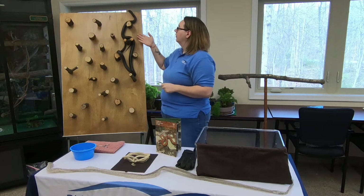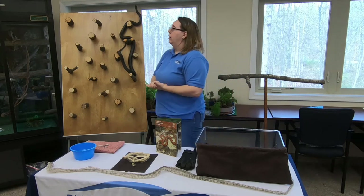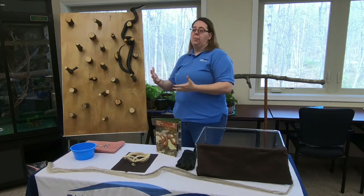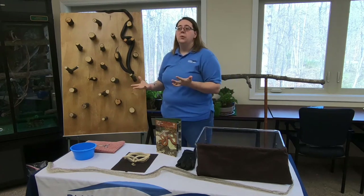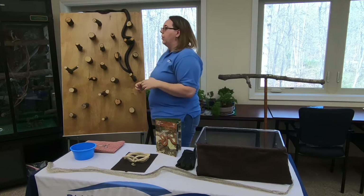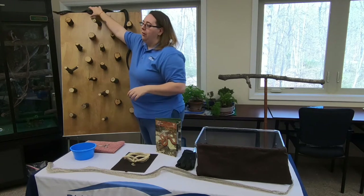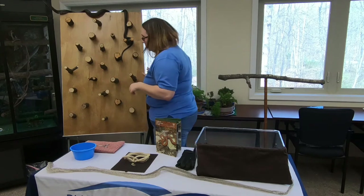Are snakes social animals or more self-sufficient? They're not strictly one way or the other. They don't have social needs the way some mammals do, but they're also not strictly solitary. If there's enough food in an area, they will stay together. Hatchlings can stay in the same area for up to two years, so you might find small groups. They're not really getting a lot out of being together, but they're happy to live in small groups.